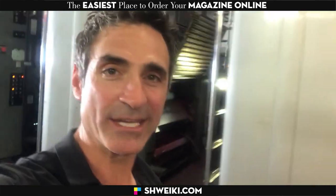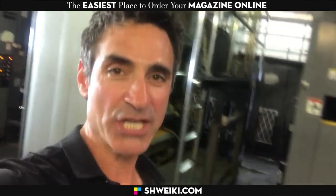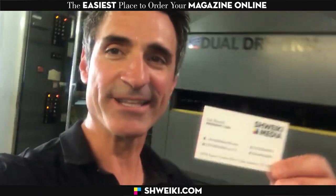Want to order a magazine but thought it was too hard, too complicated, or too expensive? Well, you don't need to worry about that anymore, because at Schweikey.com we made ordering a publication online as easy as ordering this little business card.